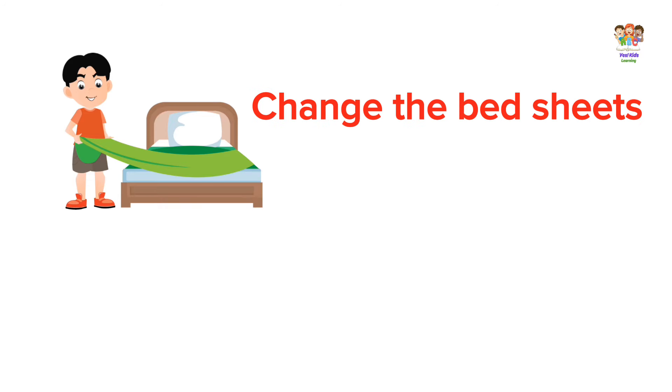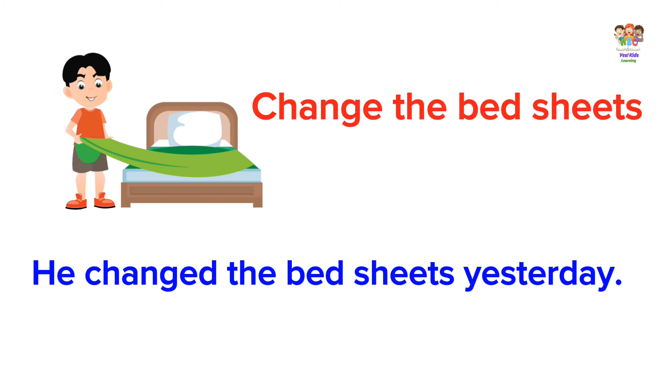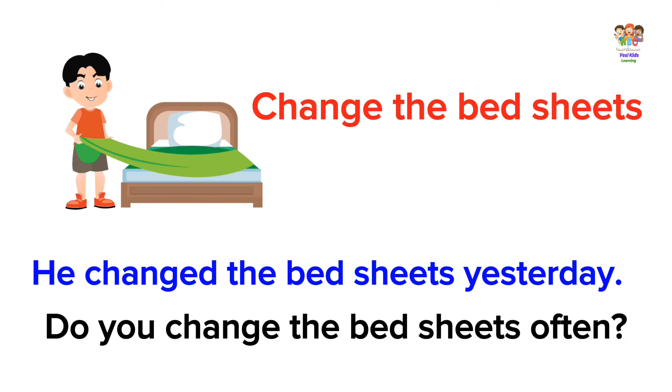Change the bed sheets. He changed the bed sheets yesterday. Do you change the bed sheets often?